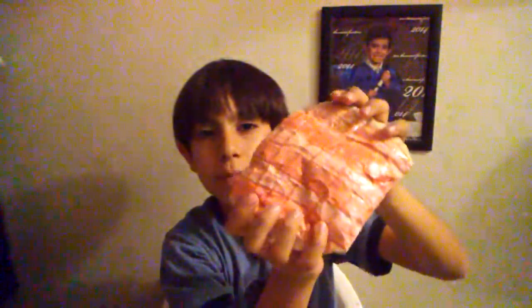The next one is this squishy loaf bread, and it's in packaging also. The next one I have is a pumpkin, and the next one is the shell that you eat that bread.